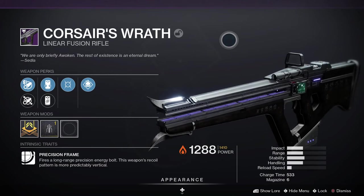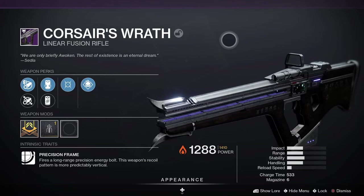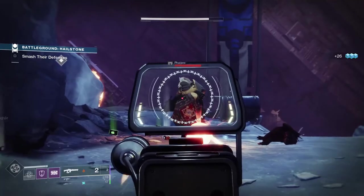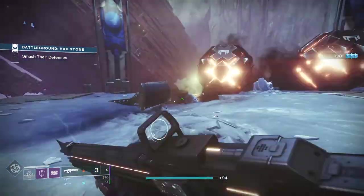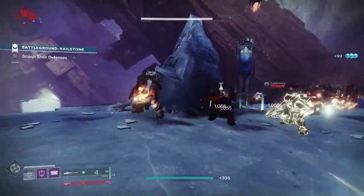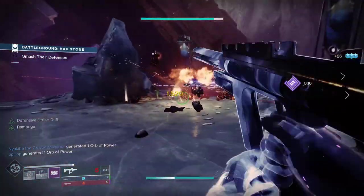Corsair's Wrath is a legendary power linear fusion rifle with a Precision Frame, meaning it fires a long-range precision energy bolt and the weapon's recoil pattern is much more predictably vertical. For PvP, Quick Draw and Moving Target would be a good roll. For PvE, Firmly Planted and Demolitionist would be one to look out for. The most popular roll in the community at the moment is Outlaw and Thresh — Thresh being a recently introduced perk that grants a small amount of super energy on kills and also works in PvP. To get this weapon, you have to run Wrathborn Hunts, the seasonal activity from Season of the Hunt, which is sticking around for the whole year with Beyond Light. It can drop from the end or you can get it from ranking up with Crow.